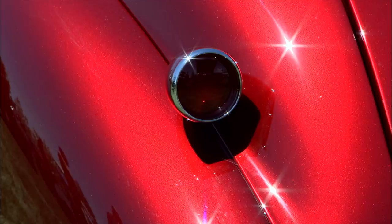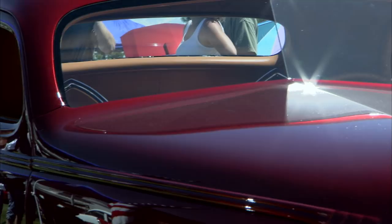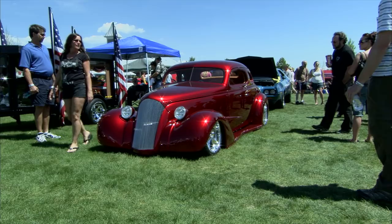She's a '37 Chevy, right? That's right. And that's not a real pretty car. No, that was my biggest argument with the car. There were a lot of lines that didn't flow, a lot of separations in the cowl. The stock '37 has a really bulky hood and a really awkward looking front end.